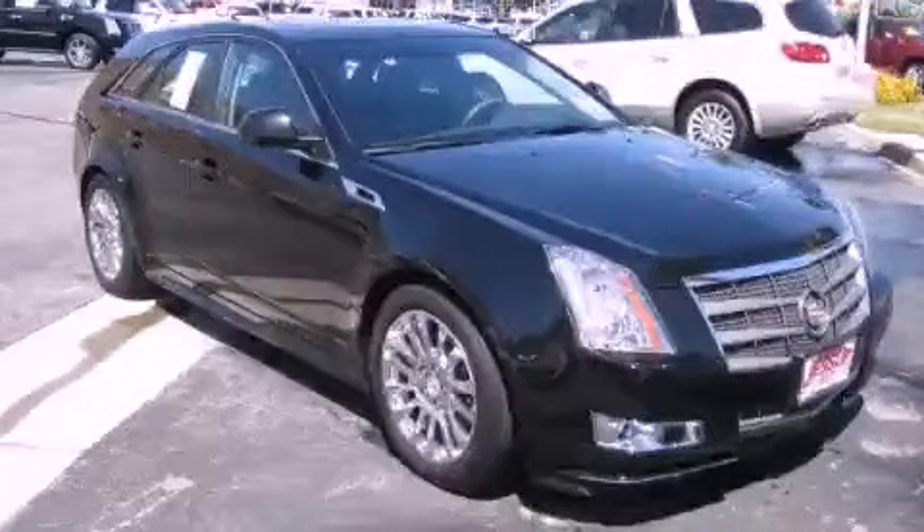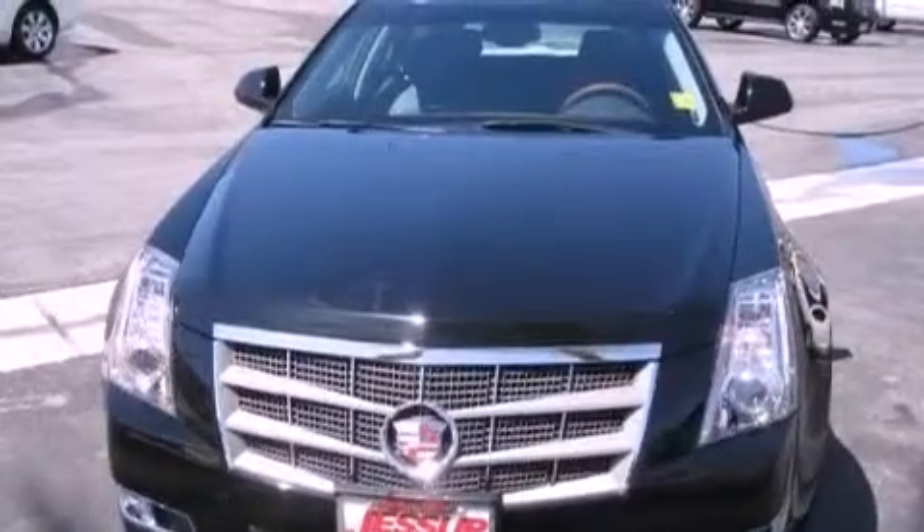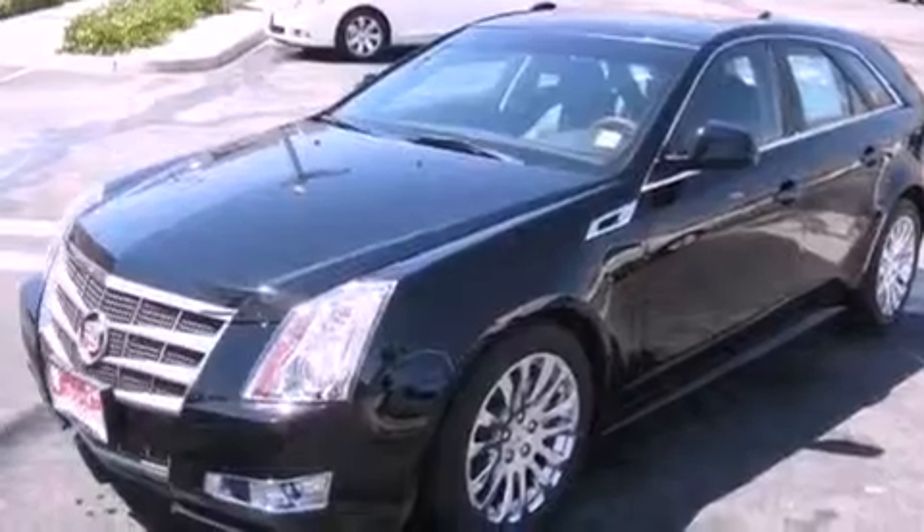This is a certified pre-owned 2011 Cadillac CTS with a great fit and finish. It has a 3.6-liter six-cylinder engine and an automatic transmission.